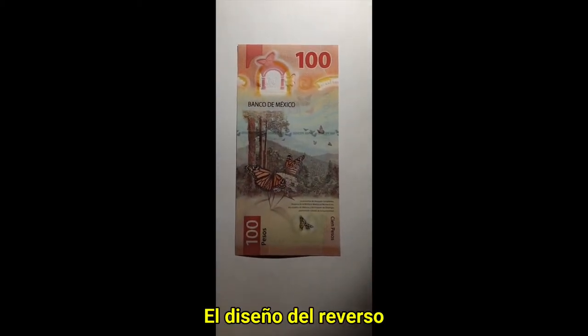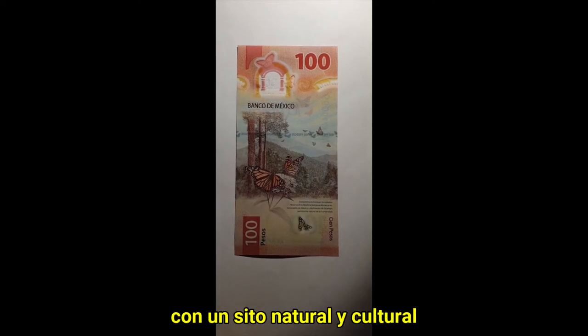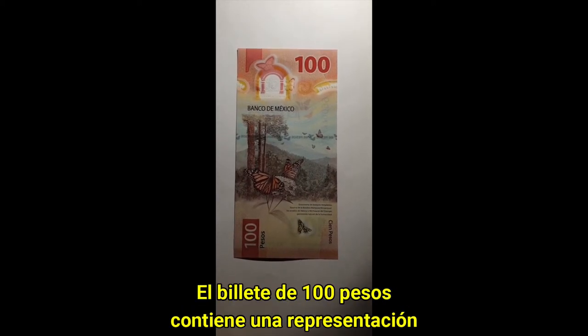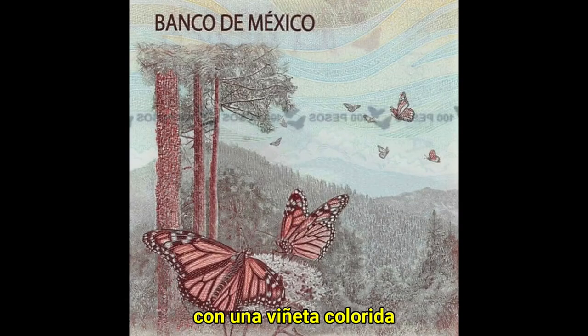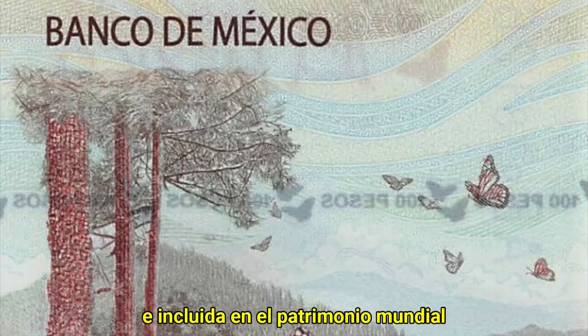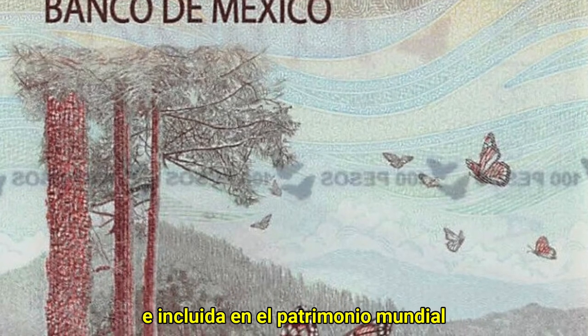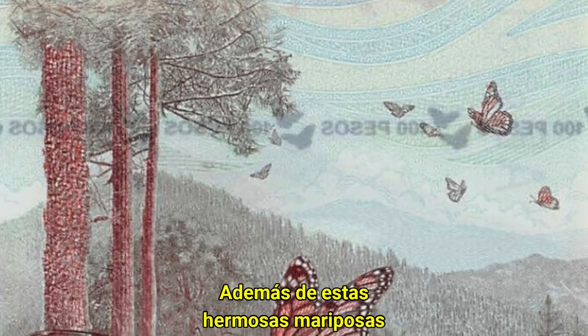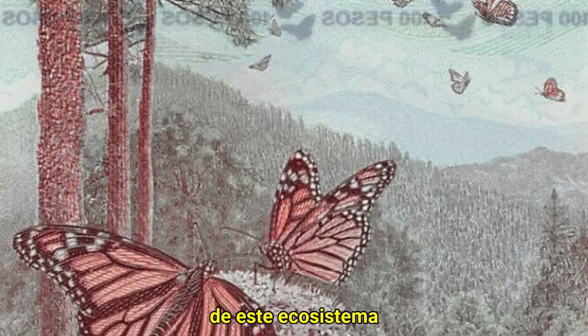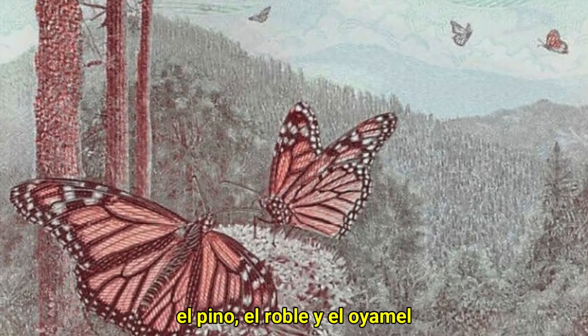The back design depicts a different ecosystem with a natural or cultural heritage site. The 100 pesos note is devoted to the temperate forest, with a colorful vignette showcasing the monarch butterfly biosphere preserve, a UNESCO World Heritage Site. Beside these beautiful butterflies, it depicts three typical trees from this ecosystem: the pine, the oak, and the oyamel.